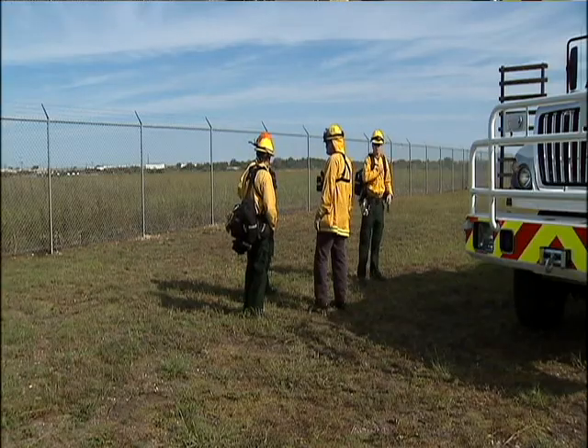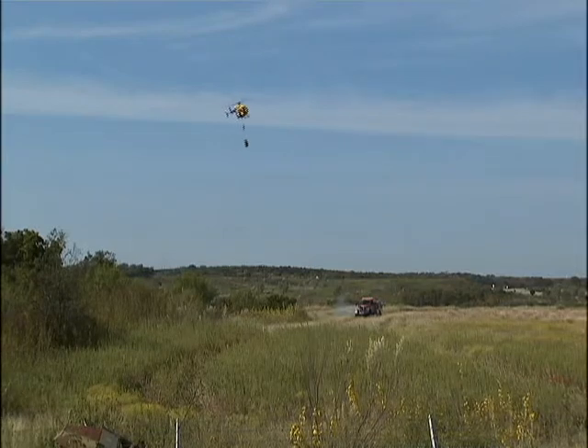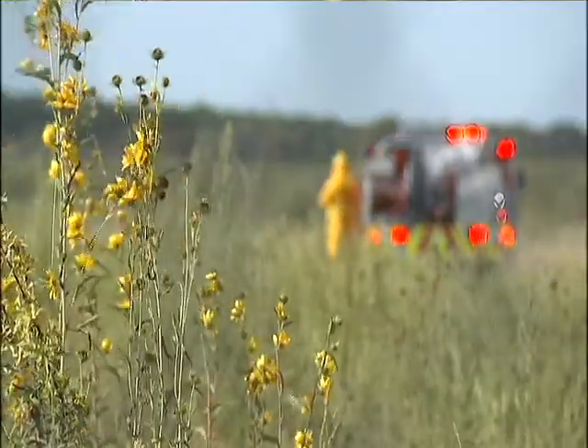On the ground are Austin firefighters working with those in the air every step of the way. We can bring them either closer or further away, so we can kind of work as a team to get them to the correct location.